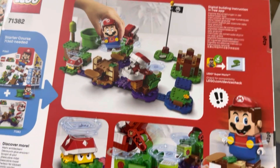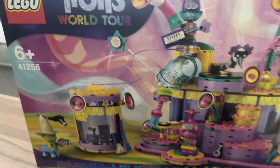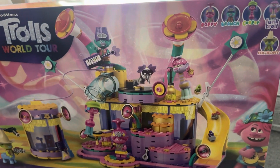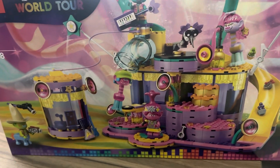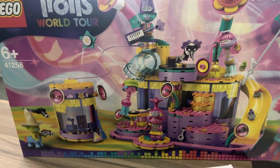Here's the back of the box. The final set in here is this Trolls World Tour set, which is the largest set in this box. It's a retired set that came out quite a few years ago. I do believe there's a new Trolls movie coming out this year, and I think this set retails for about $89.90.